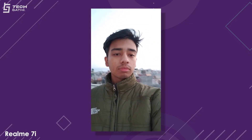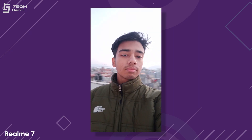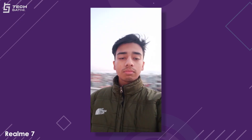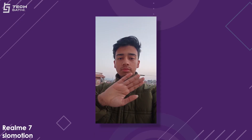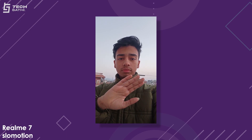Selfie videos are soft and natural on the Realme 7i, whereas Realme 7 still has that red tint but captures more detail. Both phones shoot selfie videos up to 1080p at 30fps, but Realme 7 can also shoot slow-mo selfies at 1080p at 120fps. In conclusion, I prefer pictures from the Realme 7, but sometimes Realme 7i performed better. The red tint on Realme 7 was quite noticeable at times.